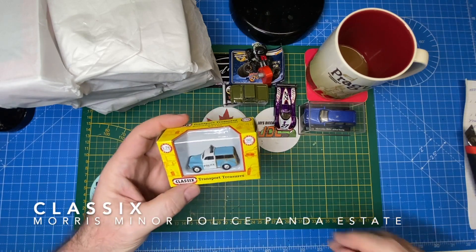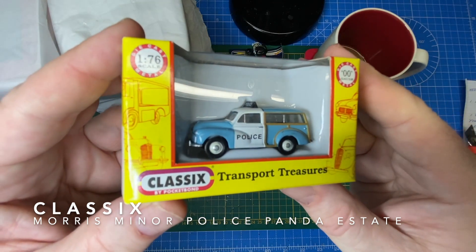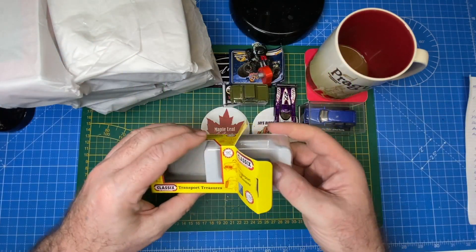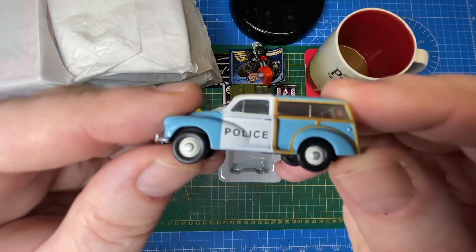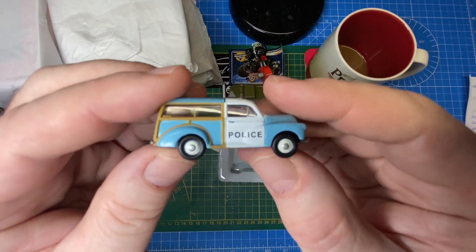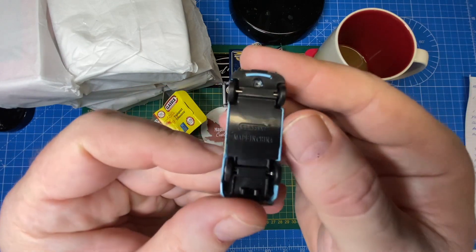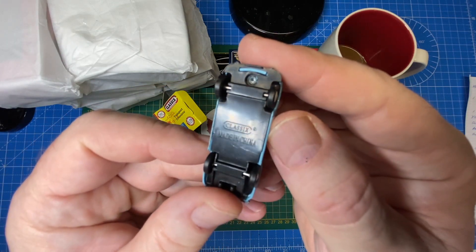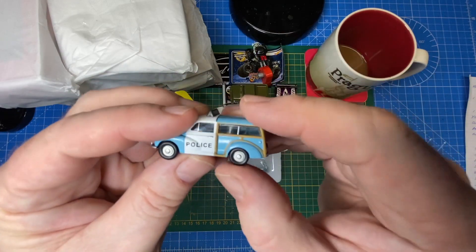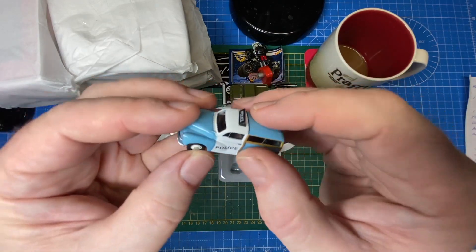Here's another new name for me: Classics. This is a Morris Minor Police Panda Estate Car — really small again, which makes these fascinating. It's 1-to-76 scale, made in China. I've already got a little project in mind for that one.